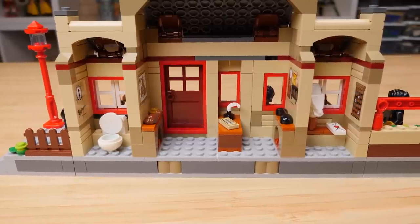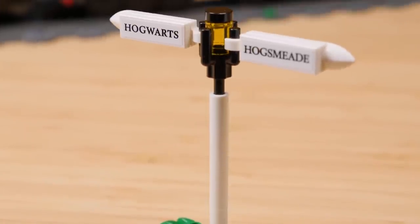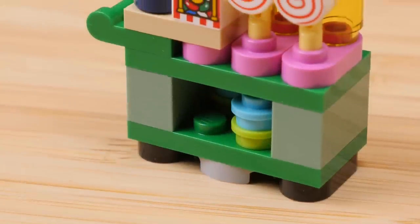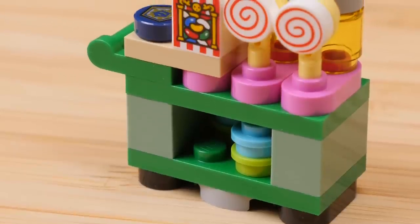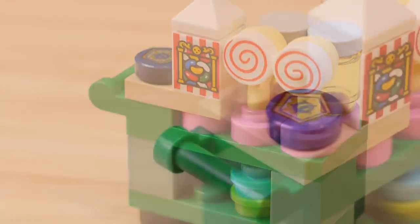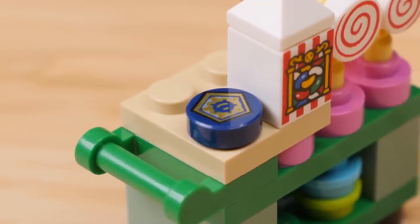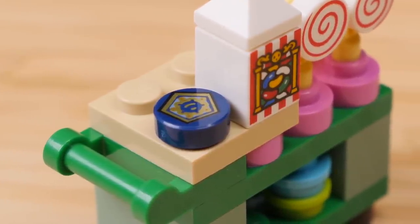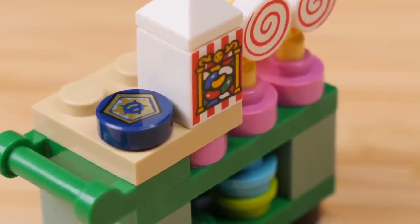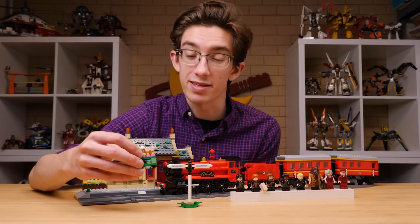There are two additional small side builds: a sign that points to Hogwarts and Hogsmeade, and of course we get the trolley. The trolley is noteworthy as well, with a number of delightful prints — the classic lollipops, the Bertie Bott's Every Flavour Beans introduced last year, and a chocolate frog box printed on a 1x1 rounded tile. It's worth noting you will get both an extra galleon and an extra chocolate frog box, as that is LEGO's standard for pieces of that size.